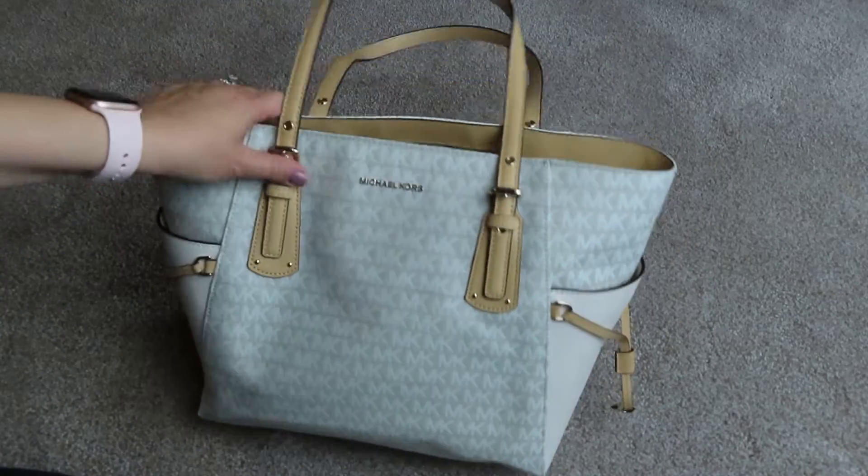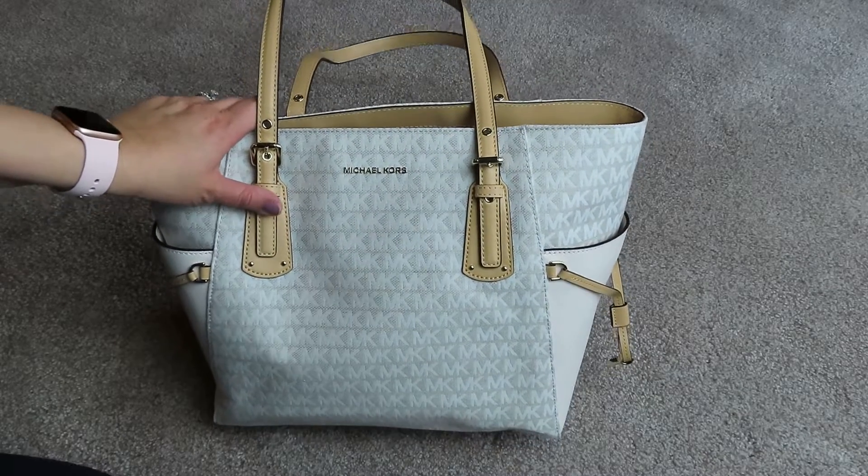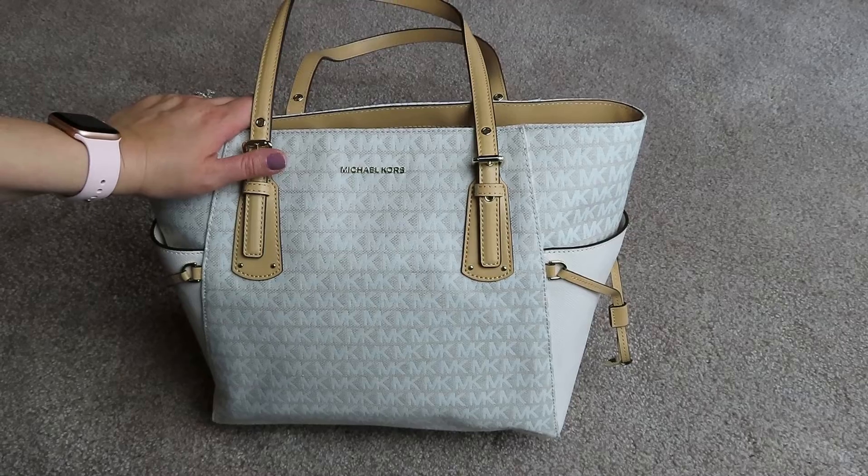That's the Michael Kors Voyager Tote. If you have any questions on it, let me know. If you like this video, please give it a thumbs up and please subscribe to my channel. Thanks everyone, hope you have a great day. Bye.